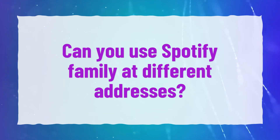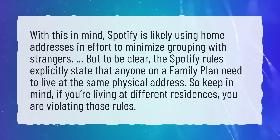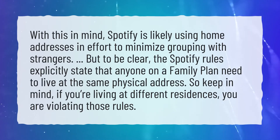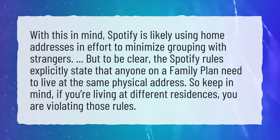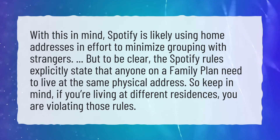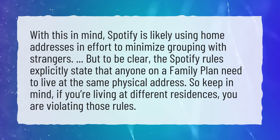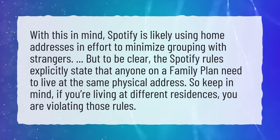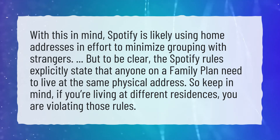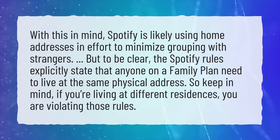Can you use Spotify Family at different addresses? With this in mind, Spotify is likely using home addresses in an effort to minimize grouping with strangers. But to be clear, the Spotify rules explicitly state that anyone on a family plan needs to live at the same physical address. So keep in mind, if you're living at different residences, you are violating those rules.